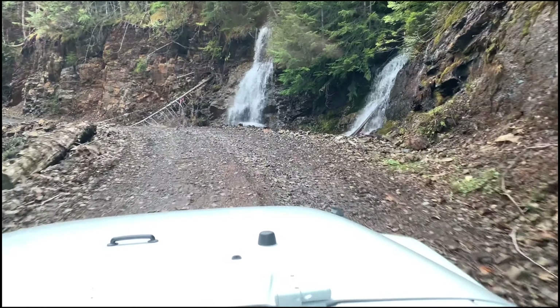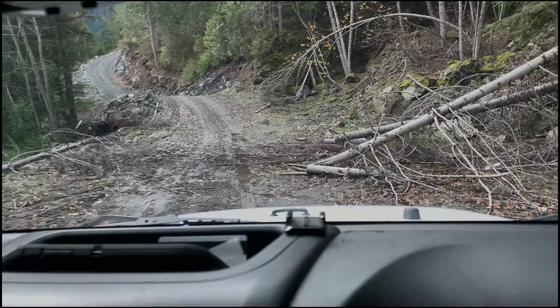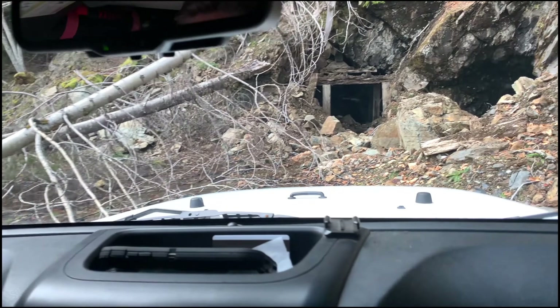There are a few nice waterfalls crossing our path along the way. However, as much as this water looks clean, it runs straight from the Carolyn Mine site right above us, and I wouldn't risk drinking that.